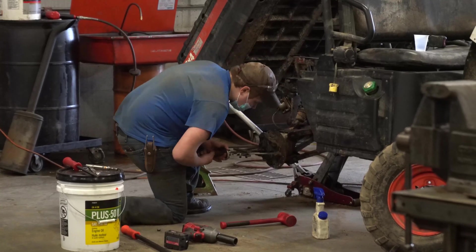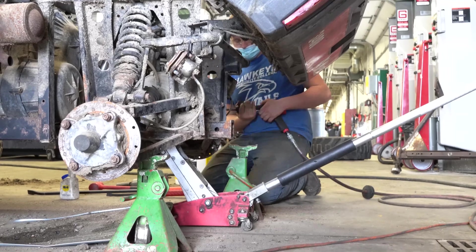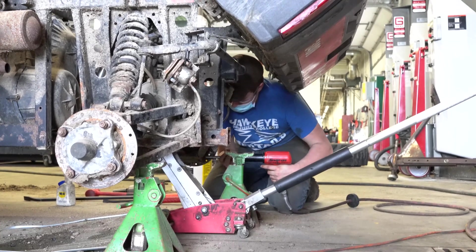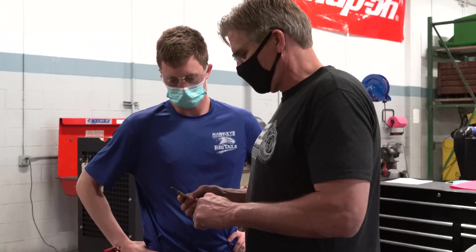The ideal characteristics for somebody going into this program: for one, somebody that kind of likes to get their hands dirty, and somebody that continually likes to learn. In this field it is an ever-changing field — the technology in the last 20 to 30 years has changed dramatically. It surprises me every day with the amount of changes that we see.